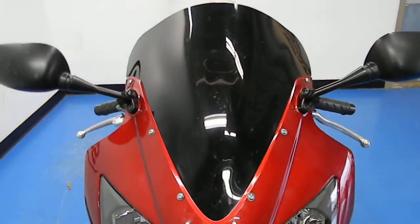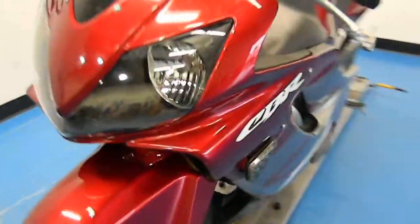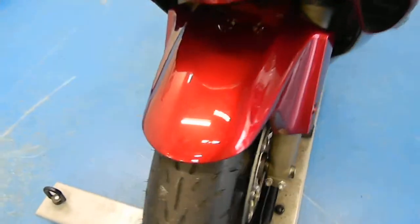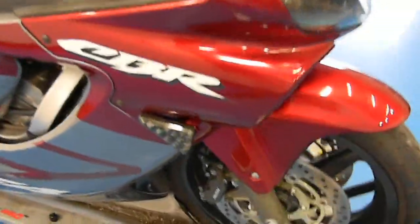It's got a dark smoke windscreen on there, a little bit taller screen as well. See that paint? It's in pretty darn good shape. It's got a set of flush mount blinkers on the front. Front fender also in great shape. Front tire is a Shinko, it's got plenty of tread on there. There's that flush mount on the other side.